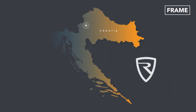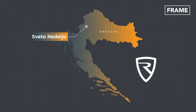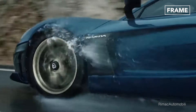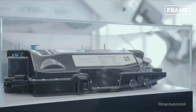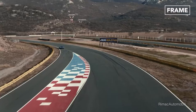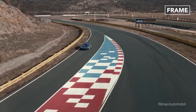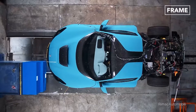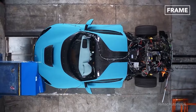Founded in 2009, Croatia-headquartered Rimac Automobili manufactures high-performance electric hypercars, sports cars, drivetrains, and battery systems. The 1,914-horsepower, $2.4 million Rimac Nevera had to undergo extensive and expensive testing before its 2021 launch in the US and Europe.